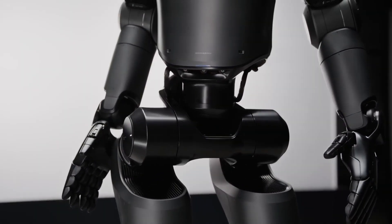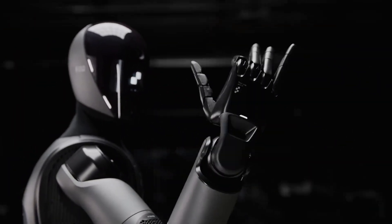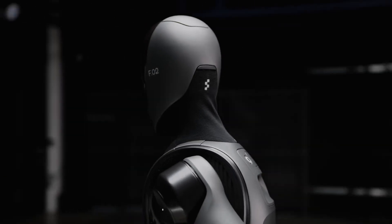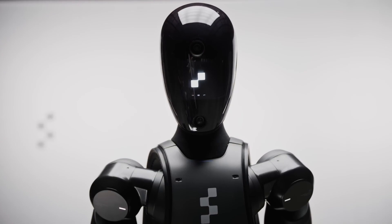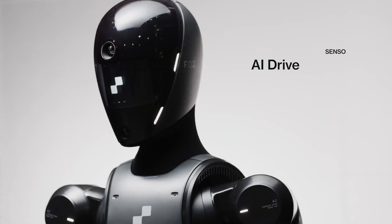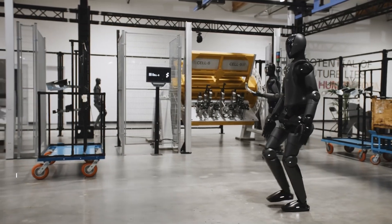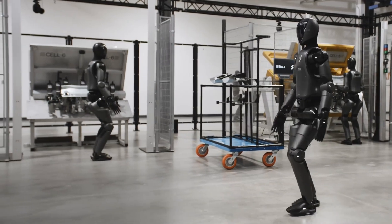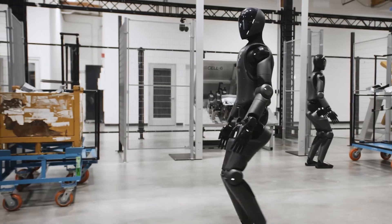One thing's certain: Figure AI just raised the bar for what's possible in robotics. Their approach proves that focusing on real-world utility beats flashy demos every time. As more companies recognize this, we're about to see an acceleration in adoption that will make today's achievements look quaint by comparison. The age of practical humanoid robots has arrived, and if this demonstration is any indication, that age is going to arrive much faster than anyone predicted. What we're witnessing isn't just technological progress — it's the beginning of a fundamental shift in how work gets done across entire industries.